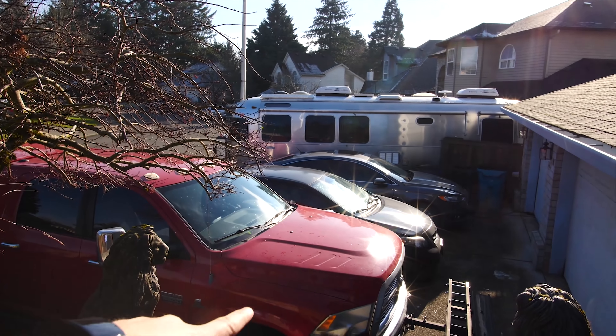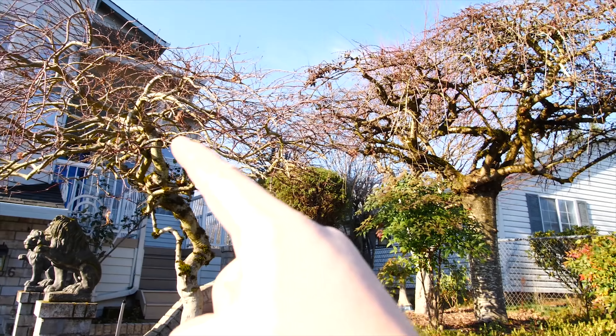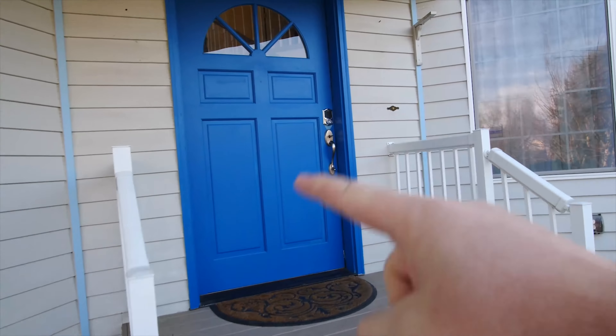To start this house tour off, I'm gonna show you all the little things that I love about this house in a quick montage, and then I'm gonna show you the set where I'll be filming Gizmo Slips videos going forward. Here we go — crazy driveway with spots for eight cars, these awesome moss-covered lions, Japanese maple trees — it's amazing.